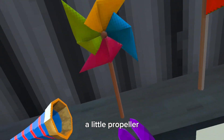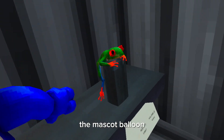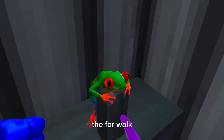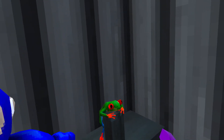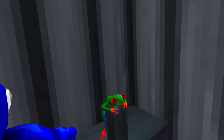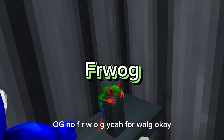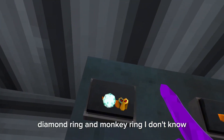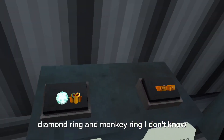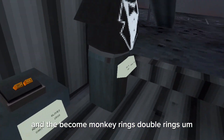A little propeller or whatever that is. The happy and sad flag. The mascot balloon. The frog — not frog, it's FWOG... F-R-W-O-G... F-O-W-O-G. Diamond ring and monkey ring, and the become monkey rings — double rings.